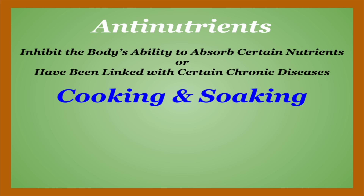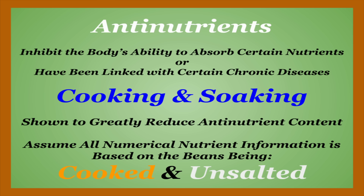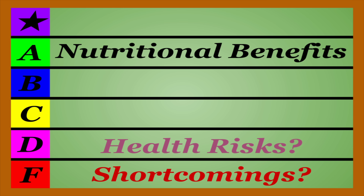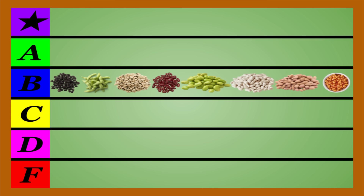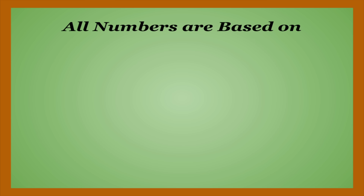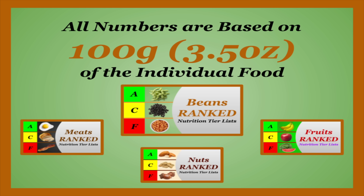Fortunately, cooking and soaking your beans has been shown to greatly reduce their anti-nutrient content. Thus, all nutritional information in this video will be assuming they are cooked as well as unsalted. Taking a look at the tiers for this video, we're going to be comparing the nutritional benefits of each bean against any health risks or shortcomings that they may have and ranking accordingly. To spare both you and I a very boring video of me just putting everything in the same tier, I'm going to have to grade pretty tough taking into account everything from macronutrition, micronutrition, antinutrition, antioxidant concentration, and all the other finer details that really separate one bean from another.